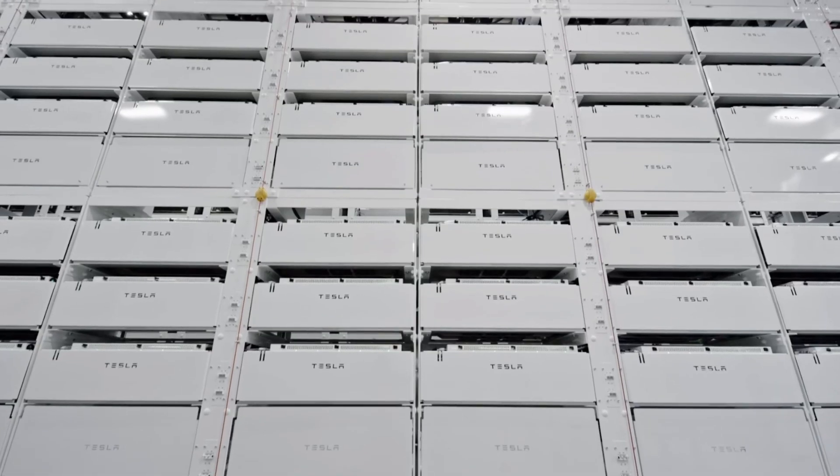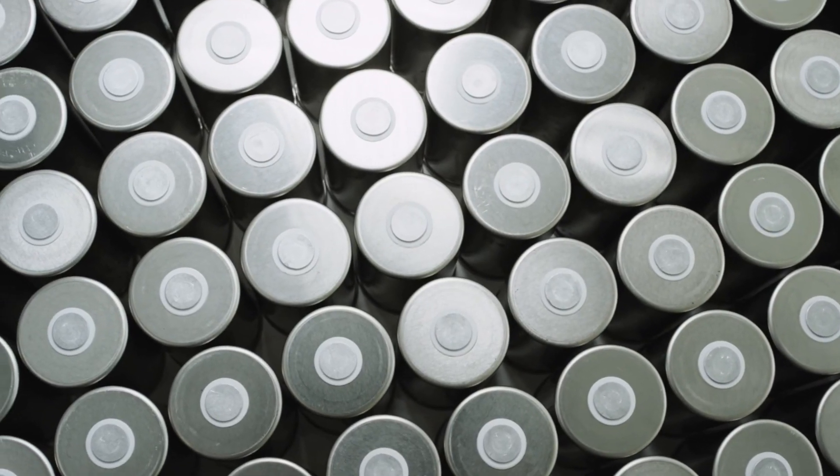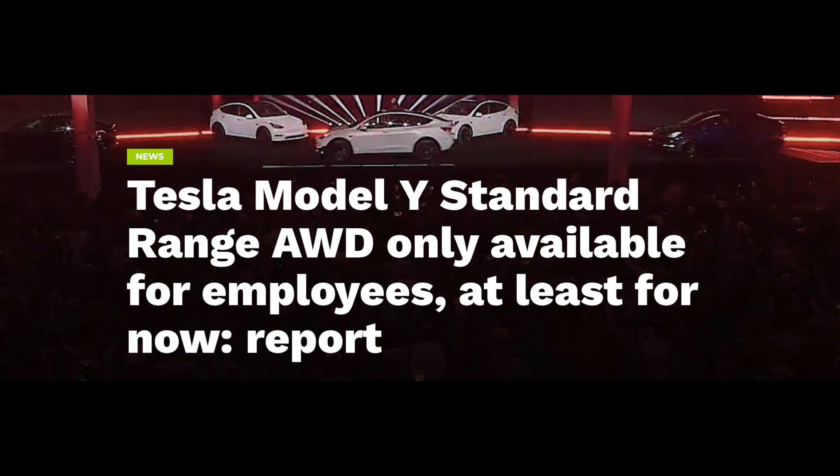The real big news about the 4680 batteries is when you can expect to see these in Teslas. Elon said back on October 20th that as we close out 2022, a significant portion of production would be dedicated to outputting 4680 batteries. The estimated range on this 4680 standard range Model Y is 279 miles with a price tag of around $60,000, based on previous reports of it being sold only to employees.